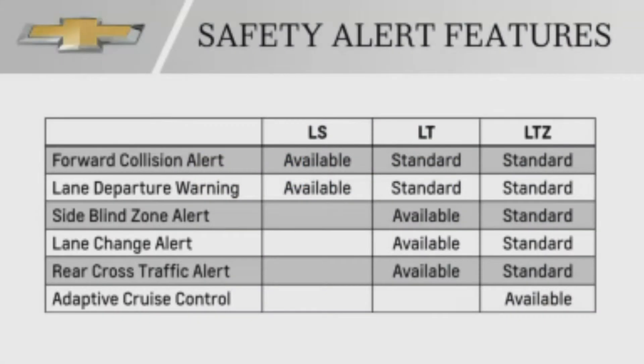The safety alert features mentioned earlier are included or available on almost all Tahoe and Suburban models. As noted, adaptive cruise control is only available on LTZ models.